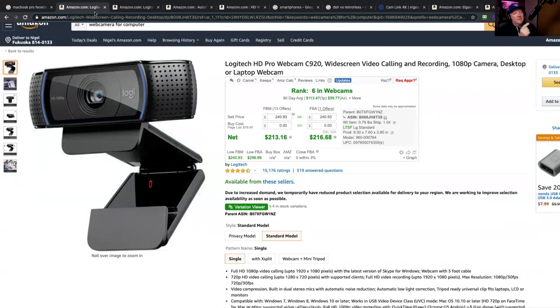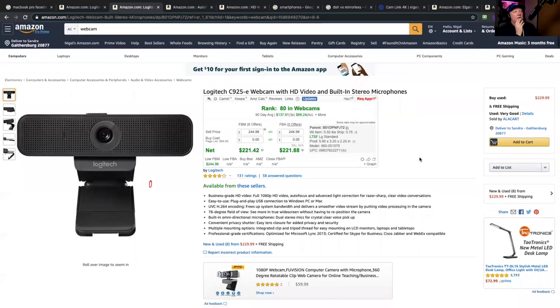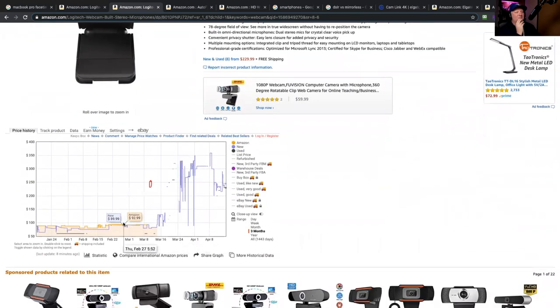This particular webcam has been around for nine years and is an extremely popular Logitech model. Another Logitech model is considered a really good one, but the price has gone from $89 to an amazing $299 to $309. If you're wondering why the price goes up, it's called retail arbitrage — people who have these products in stock are jacking up the prices. Amazon is trying to stop this, but it's price gouging and it's been around for as long as you can imagine.